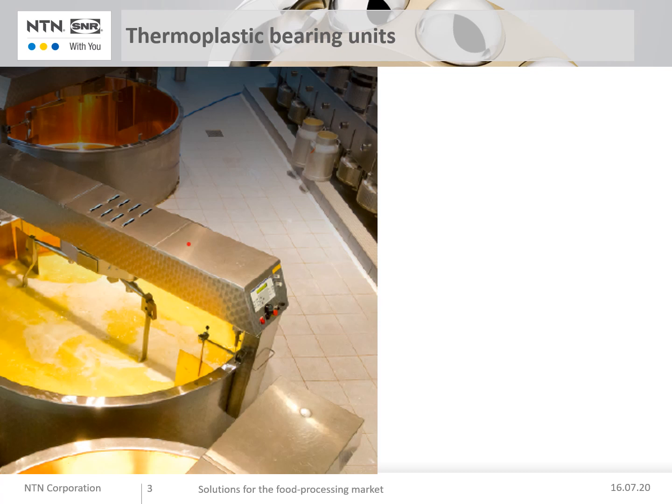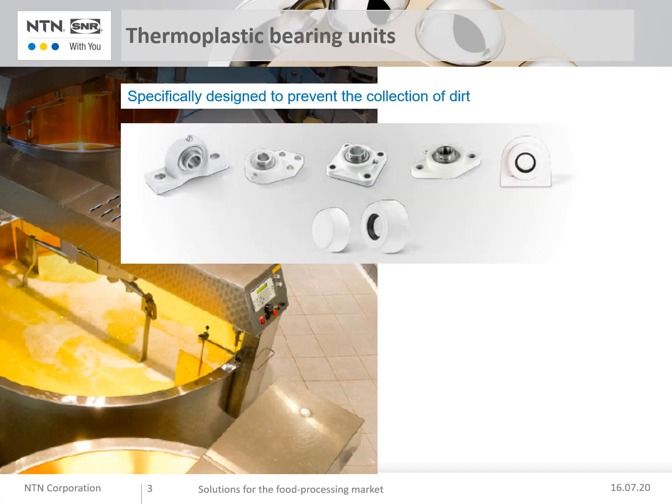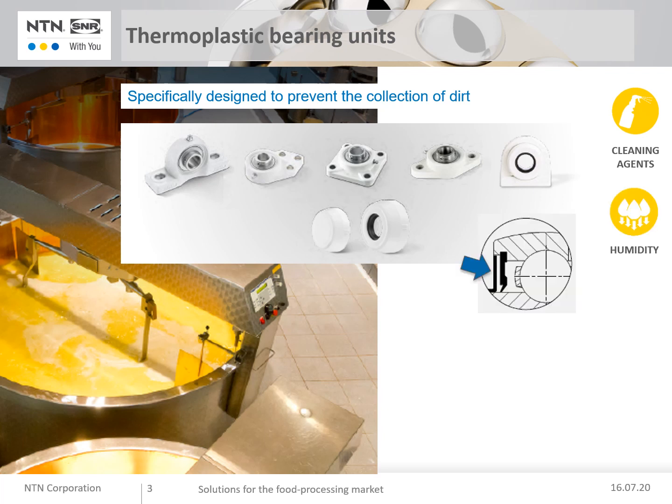I propose to start with thermoplastic bearing units, a range specifically designed to prevent the collection of dirt. The technical characteristics include polyester housing resistance to corrosion, mildew, and cleaning agents. Inserts are equipped with seals and elastomer seals against humidity and dirt. Additional covers with radial lip seal provide resistance to direct washes, even at high pressure. Food-grade grease inside, classed NSF-H1. Smooth sole surface to prevent the collection of dirt, and stainless steel metal parts.